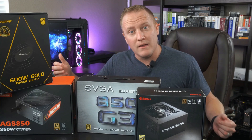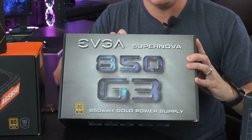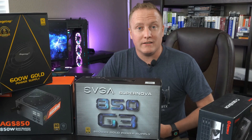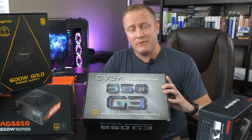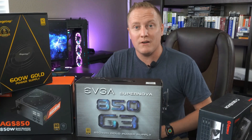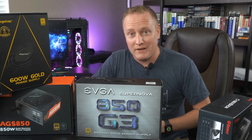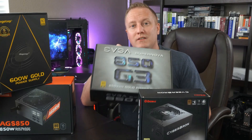I have a few power supplies here that I've used personally, and my favorite brand hands down is EVGA. They've been making power supplies for a long time and are known for some of the best units on the market. Specifically the G3 series — I've been running it in my system for about four years with no problems whatsoever, and it's on the Tier A list.